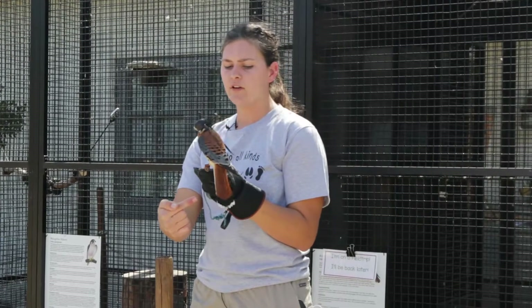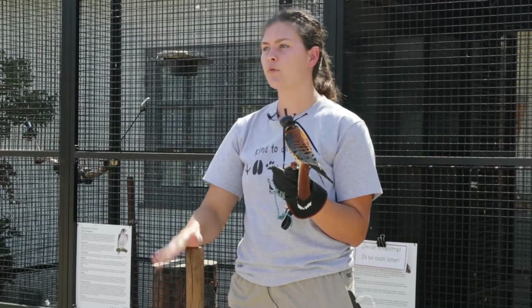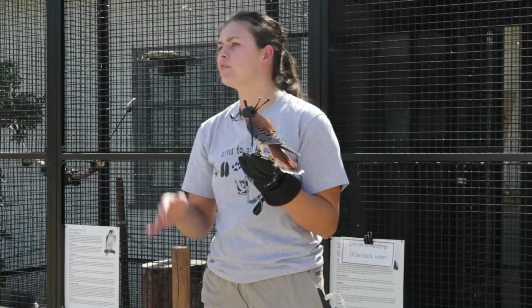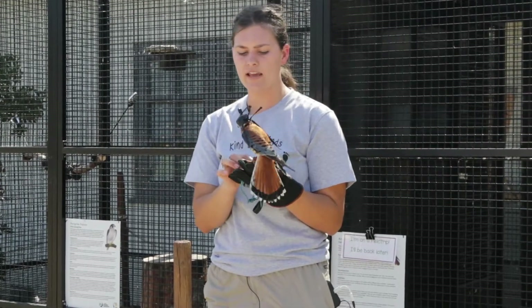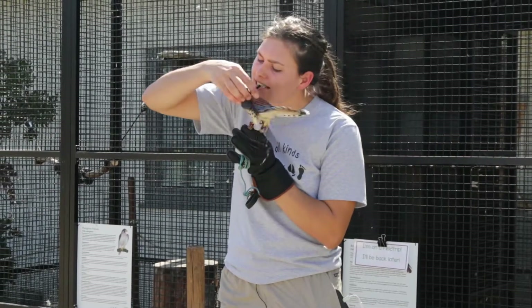Another thing they do is bob their tail — when they land on a branch or on a fence, they'll bob their tail up and down a couple times. That's also distinctive of the American Kestrel. He's wearing his hood right now because he was in his little box, but I'm going to go ahead and take his hood off.